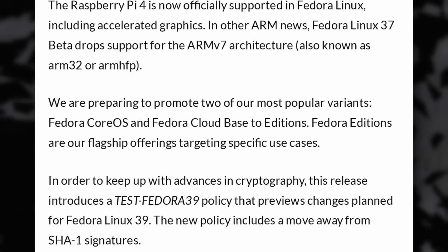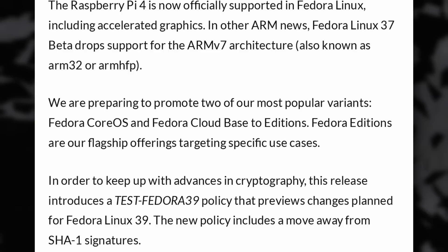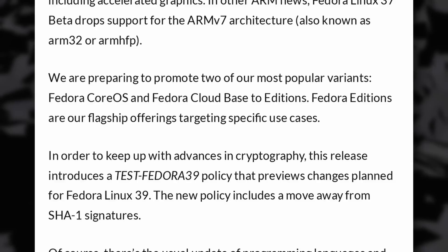Fedora 37 also now officially supports the Raspberry Pi 4 but drops the ARM 7 architecture. Fedora CoreOS and Fedora CloudBase will also be regular editions going forwards, and of course all editions will get updated libraries and programs. I probably won't make a dedicated video about Fedora 37 because most of the desktop improvements will already be covered in my GNOME 43 videos coming next week, and I will definitely try GNOME 43 on Fedora 37 beta.